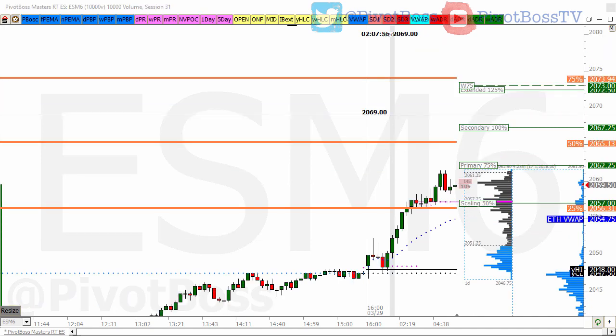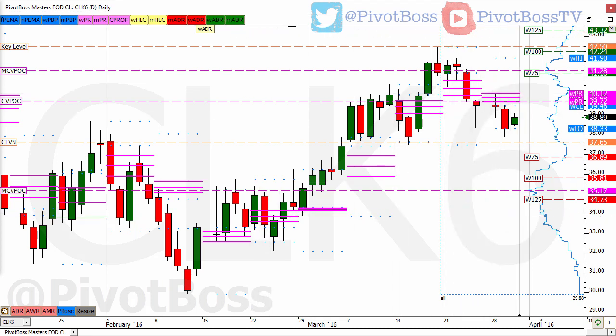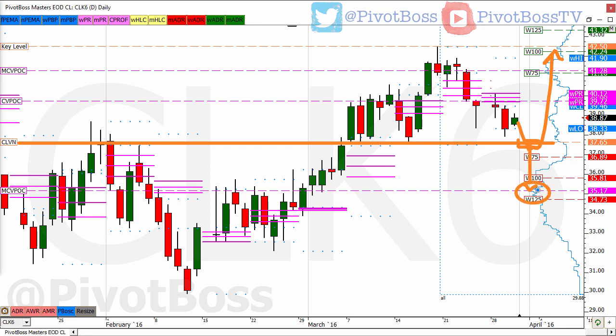Looking at crude oil — crude oil saw a failure to hold below the previous week's low, which led to a saucer or rounded bottom and pushed price higher short term. But you've got to keep an eye on the previous week's close. Any failure to get back above that zone could put pressure to the downside and could lead to a big-time test of 37.65 — that's a key zone, the CLVN right there. A push into that area offers an opportunity for bulls to defend for another squeeze event. Otherwise, failure to hold that level opens up a move into the next HVN below at 35.17.